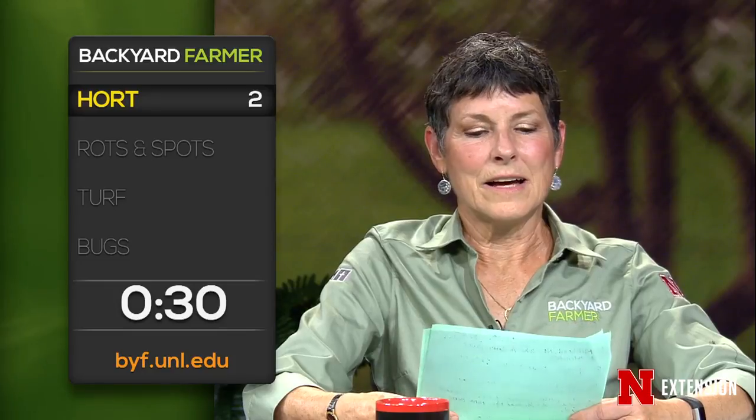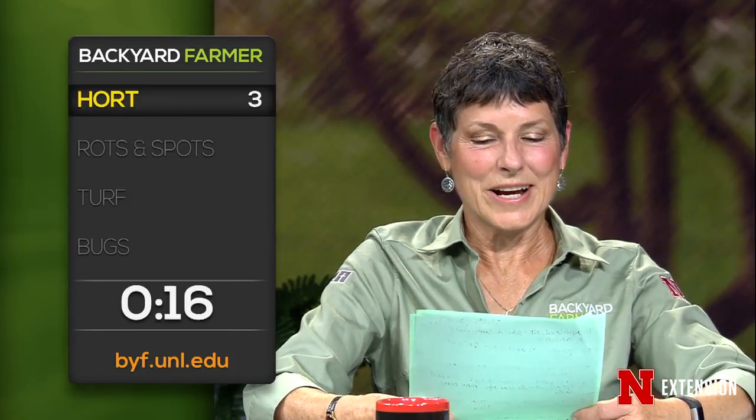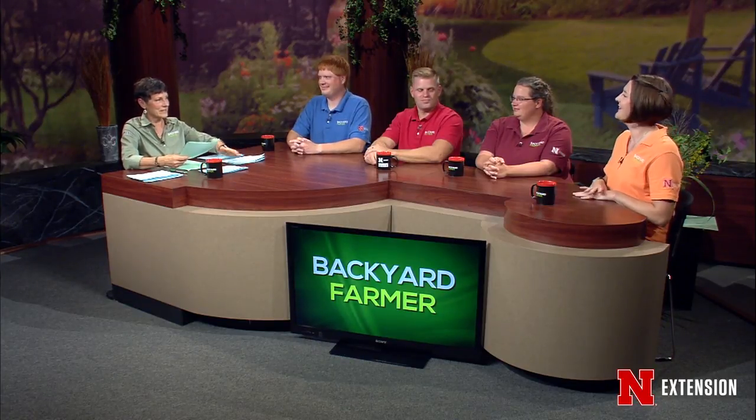A North Platte viewer has a four-foot redbud seedling with a double trunk from a neighbor's yard and wonders when it can be moved safely. You can go ahead and move it this fall — the only consideration is whether a double-forked trunk is what you want to transplant. An ash tree that loses its leaves every Labor Day — that's just an environmental thing, enjoy it while you can. A Blair viewer who has solarized and wants to plant perennials should take the plastic off to let the soil breathe, plant perennials this fall, and put down a pre-emergent in case of henbit or other winter annuals.